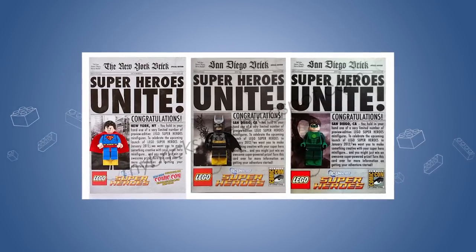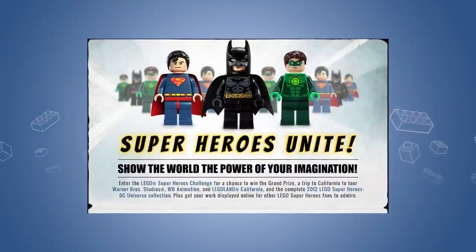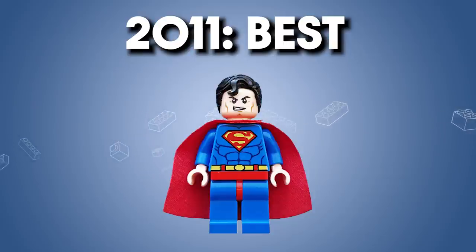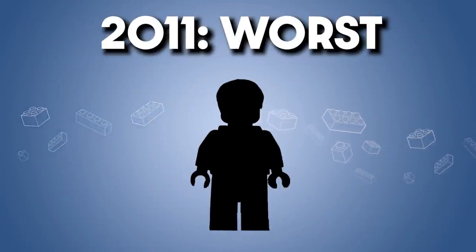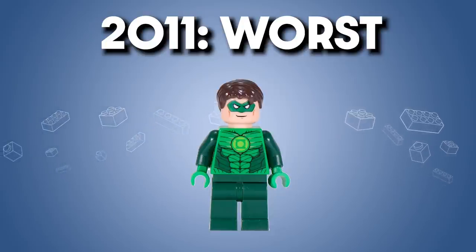We'll skip to 2011, which only had three Comic-Con figures that were technically previews of the 2012 Superheroes wave. The best I think was Superman — this was the first minifigure of the Blue Boy Scout, and he looks great. The torso is clean, the red hip piece is a great touch, and the one strand of hair dipping into the face looks phenomenal. As for the worst of 2011, I say it's Green Lantern — not really a bad figure, just kind of the least best.